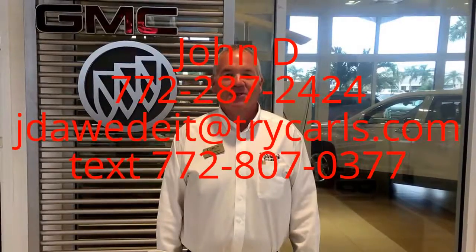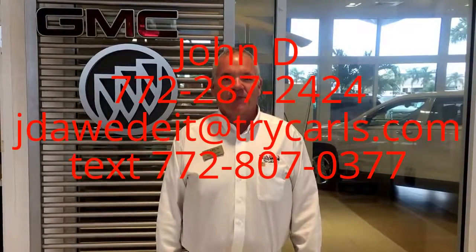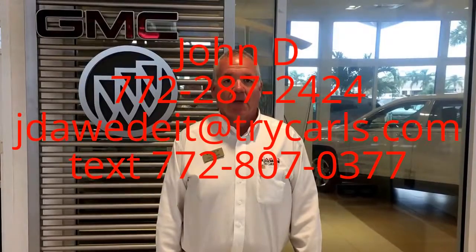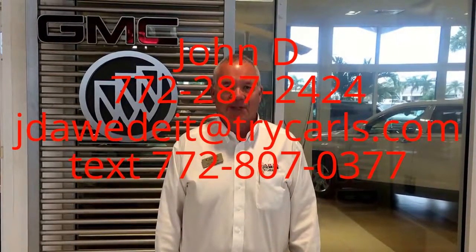This is John D from Carl's Buick GMC. I just want to thank you for watching the video. Please feel free to give me a call at 772-287-2424, email, or even text me with any questions you may have. If you come in, please ask for me, John D. Thank you.